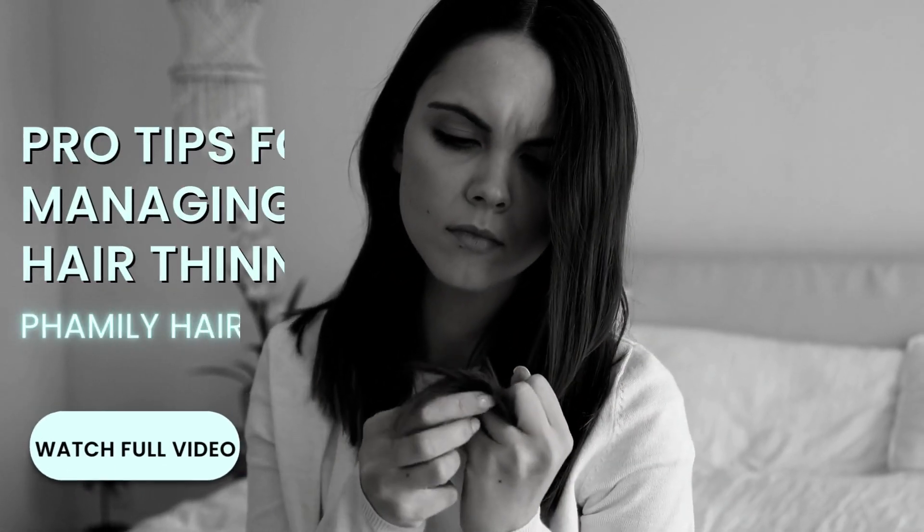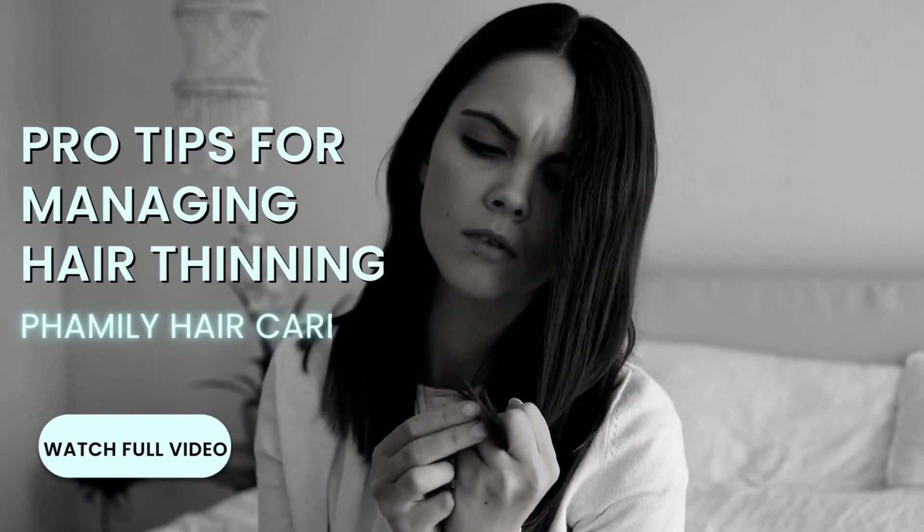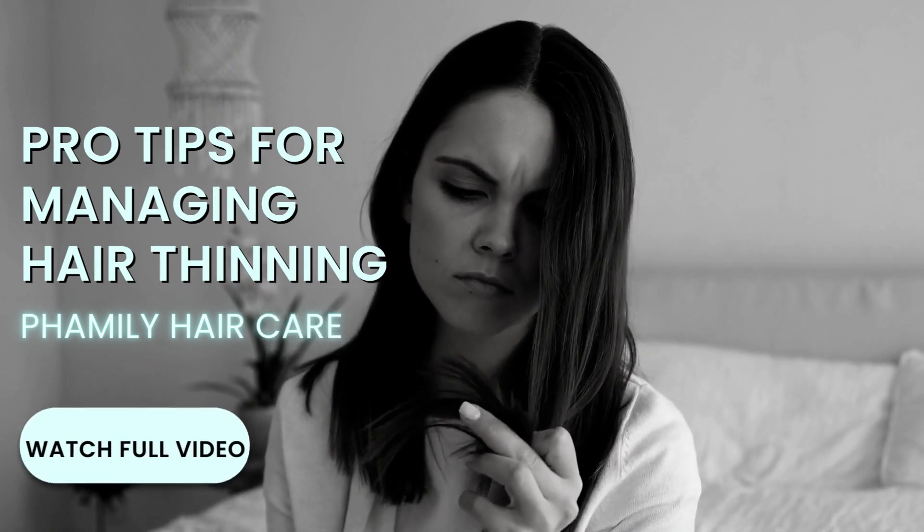Welcome to this comprehensive guide on managing hair thinning. Today, we're here to empower you with actionable tips that can make a real difference.